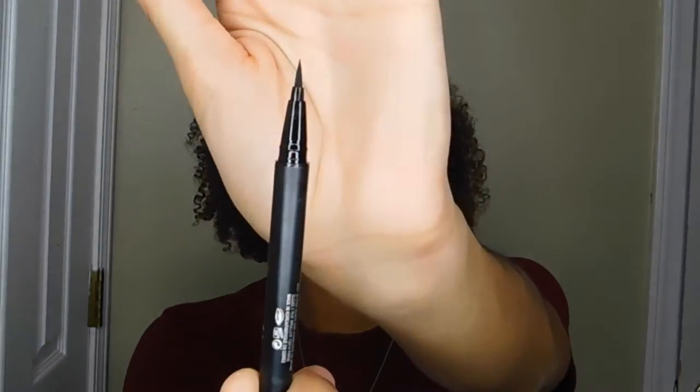Next I have my Kat Von D Ink Liner. It's about $20 at Ulta and has a felt tip, which makes application easy and precise — it creates a thin, nicely pigmented, sharp line. I just started using it about a month ago, and since then this is my go-to. I will definitely be using this from now on and will always have it in my makeup collection.